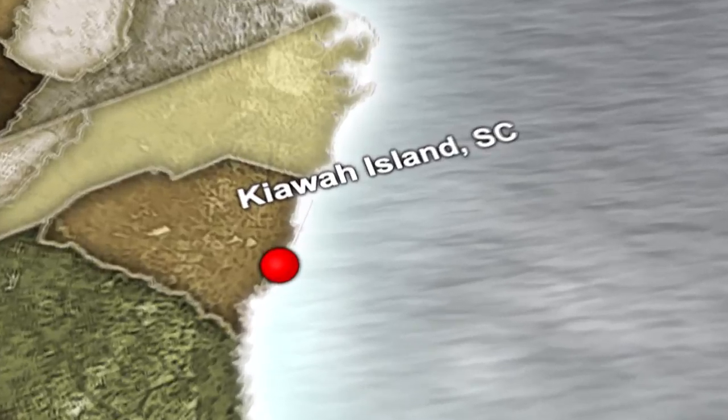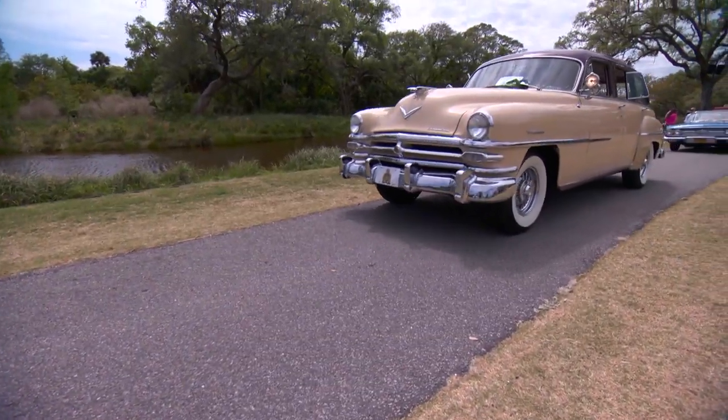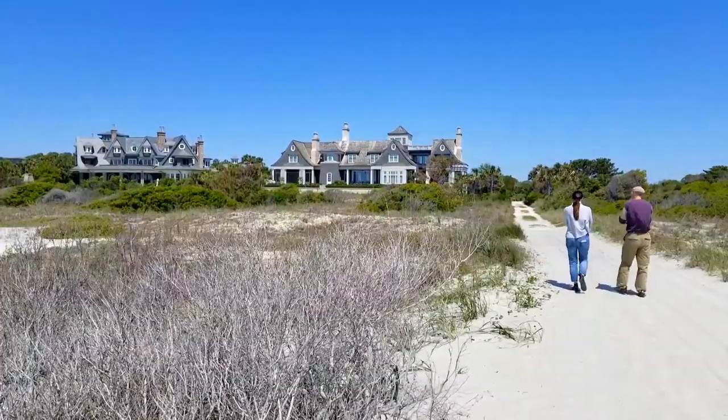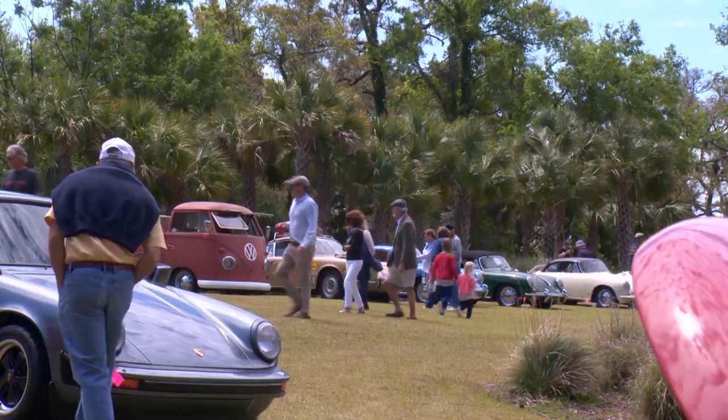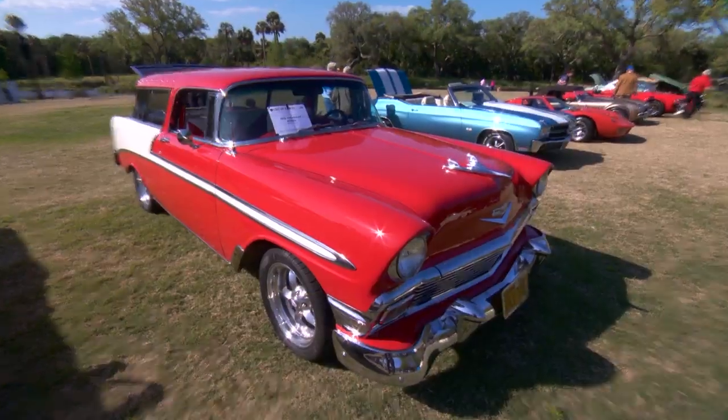Hi, I'm Dennis Gage, and welcome to My Classic Car. This week we're on Kiowa Island, South Carolina for Cars on Kiowa. This is one of the barrier islands, about a half hour out of Charleston. What a great venue, fabulous day, and there are some cars here. Let's check these babies out.